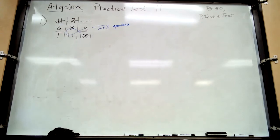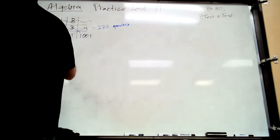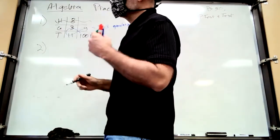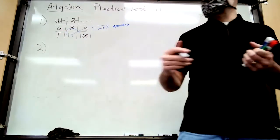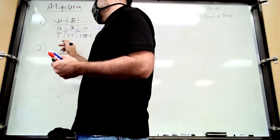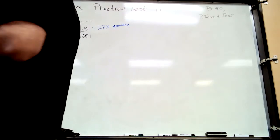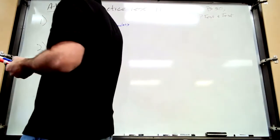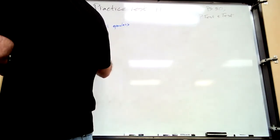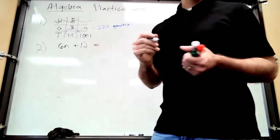Number two: Helen found that if the product — which means multiplication — of six and a number, so six n, is increased — that means add — by 12, the result equals three more than...